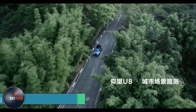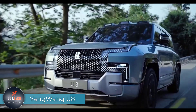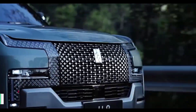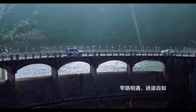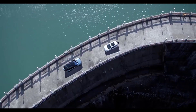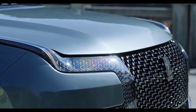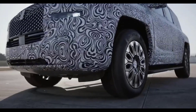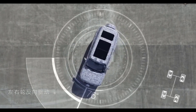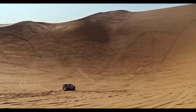Meet the Yang Wang U-8, a remarkable Chinese SUV hailed as the Land Rover Defender's counterpart. Unveiled on January 5, 2023, this SUV instantly caught attention with its unique feature: the ability to spin 360 degrees on the spot, perfect for navigating tight spots and reversing when needed. It is powered by four electric motors, generating a staggering 1,100 horsepower, enabling it to sprint from 0 to 62 miles per hour in a mere three seconds.